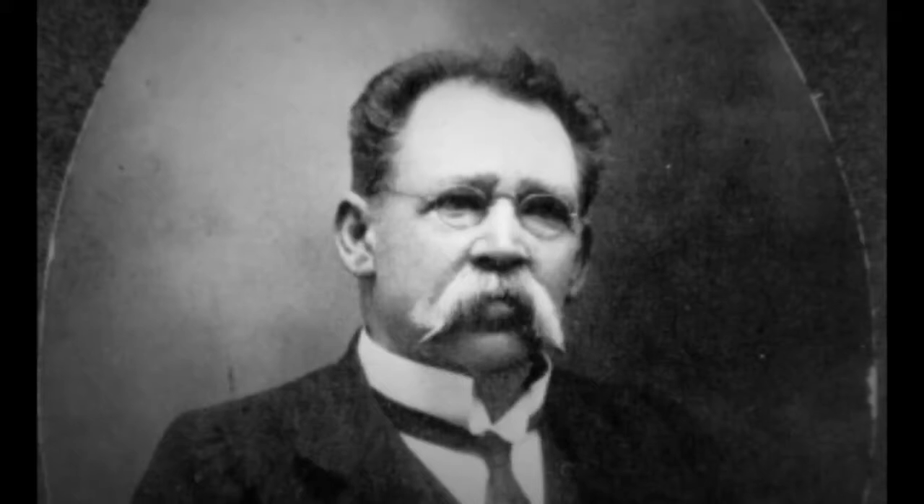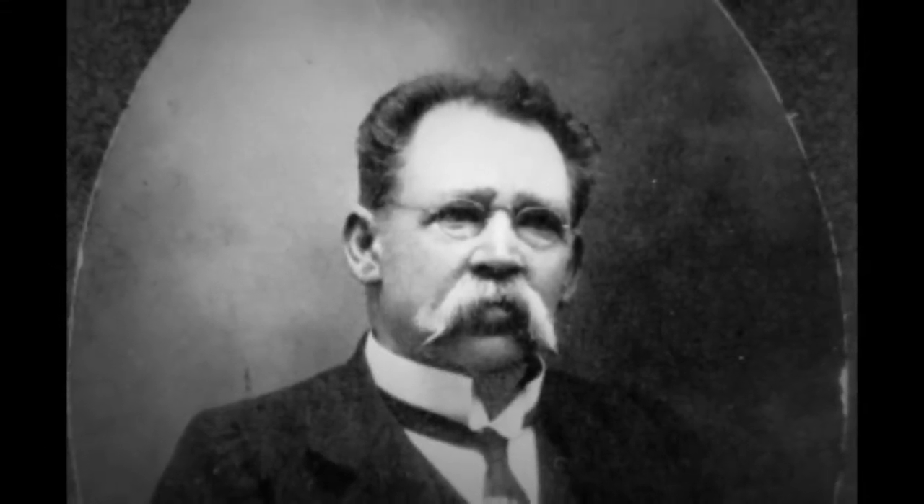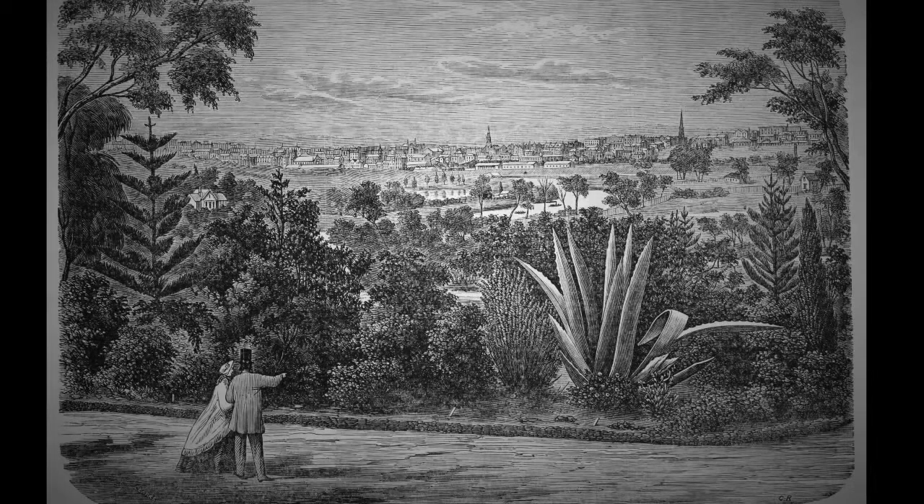Stage one of this project was to redevelop Guilfoyle's Volcano. Guilfoyle basically built a reservoir at the high point of the gardens and we would pump the water up from the Yarra River, then gravity feed the gardens through hose taps. That fell into disrepair because we're connected to mains water and we didn't need it anymore. So from about 1930 it just completely got locked off and nobody knew it was there.